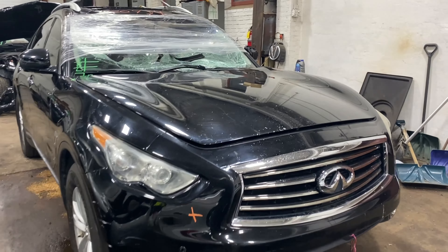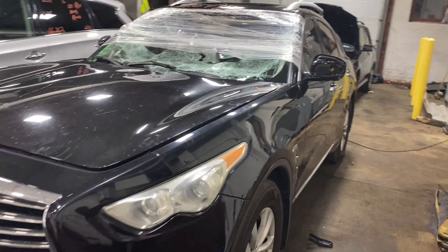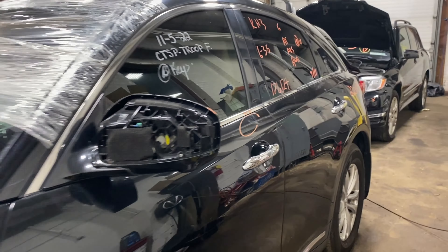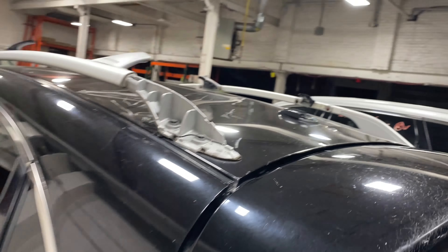Welcome to Times 4.0 Parts Video Inventory. Today stock number 220434. We do have a 2011 Infiniti FX35 with 171,000 miles. That's the six cylinder 3.5 liter.